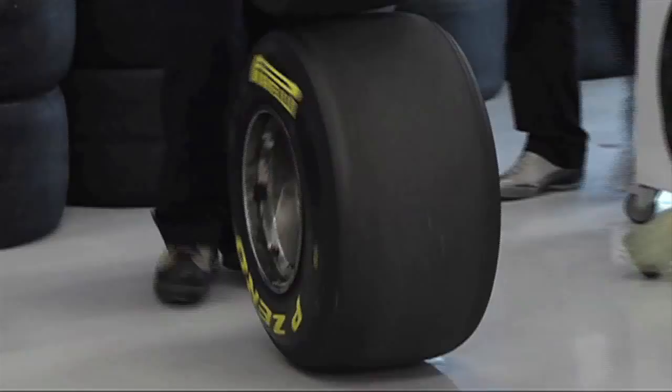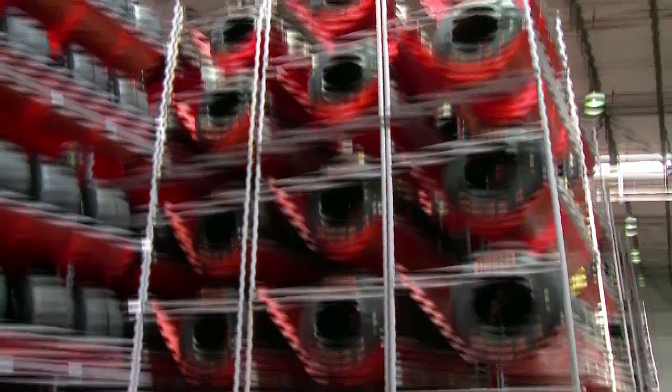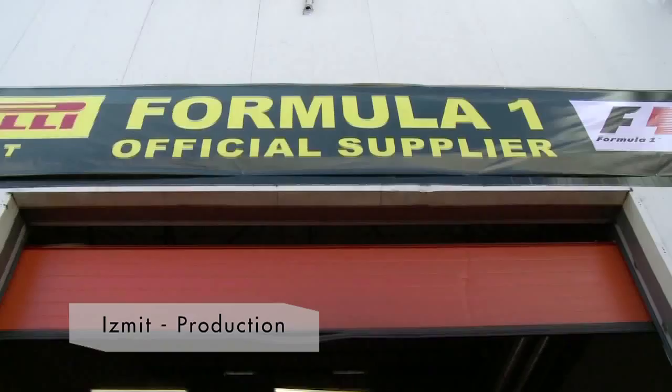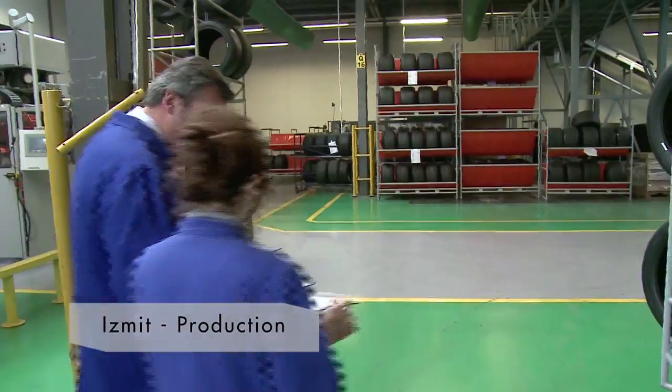Each Grand Prix, Pirelli provides 1,500 tires in the two appropriate compounds. All tires are produced in the factory in Izmit, where Pirelli's motorsport production is concentrated and where 200 Pirelli operators, technicians, and engineers are employed.